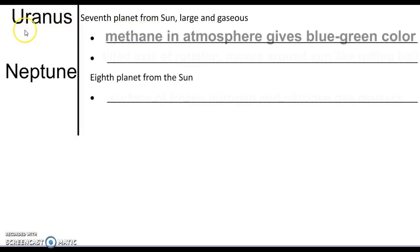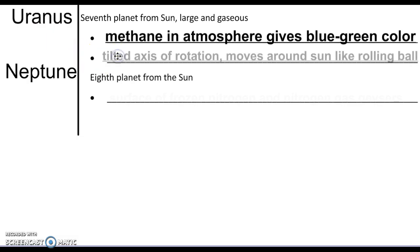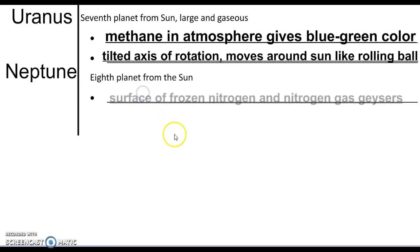Uranus is the seventh planet from the Sun. It is a gas giant with methane in the atmosphere, which gives it a blue-green color. It actually has a tilted axis of rotation, so it's kind of like a rolling ball rolling around the Sun.